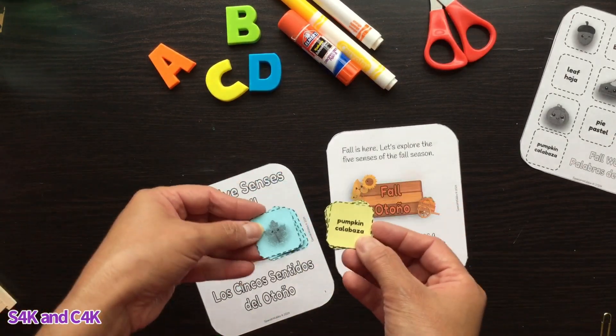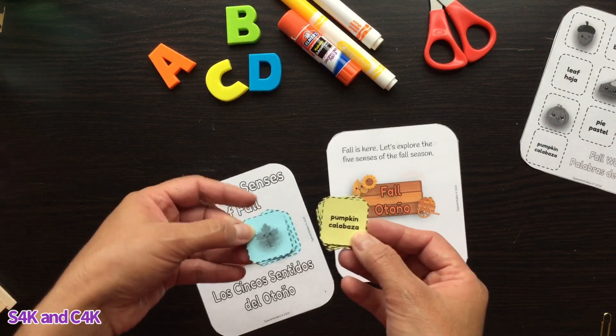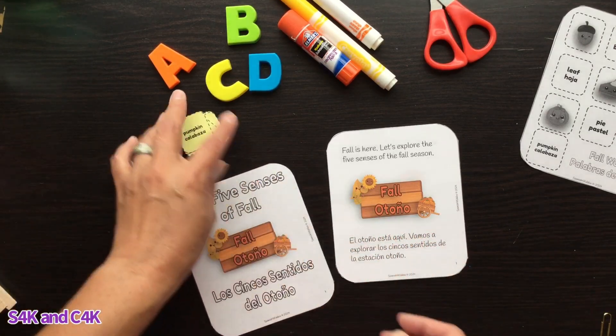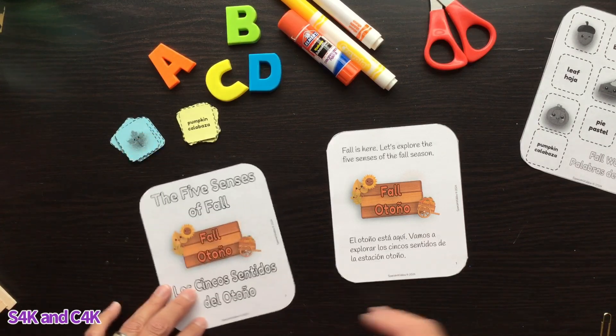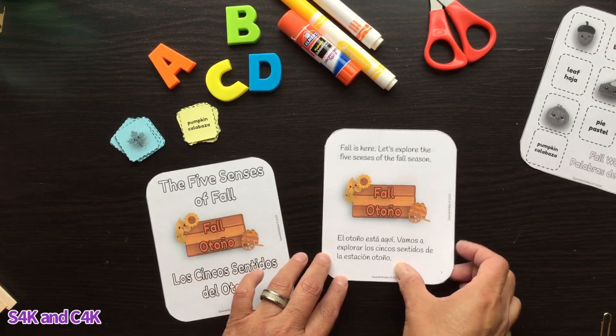With just these words of 'Otoño' — of fall — I'll show you a cute little game you can do. You can use it in many different ways, so let's begin!